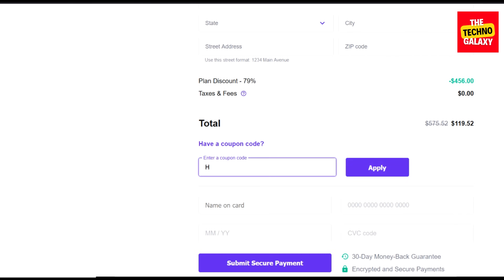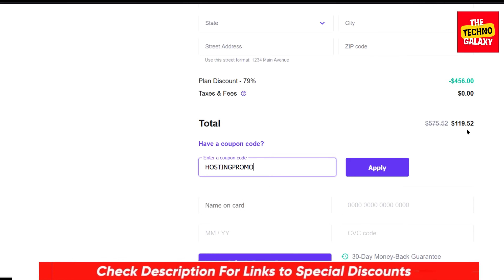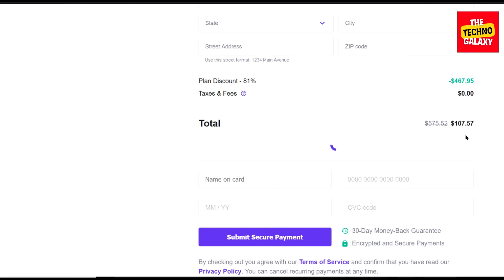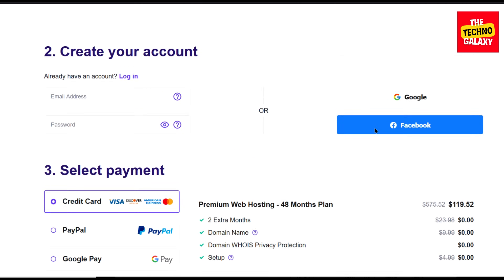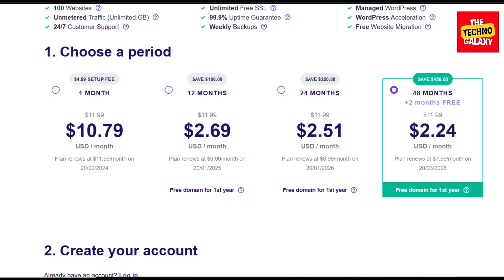Now enter this coupon code: hostingpromo. I will include this coupon code in the video description also, so you can just click the link in the video description and enter this coupon code in the coupon code field to get the discount. As you can see after entering this coupon code, you will get a very nice amount of discount on all the plans, and you will still be able to apply the coupon code to get additional discounts.